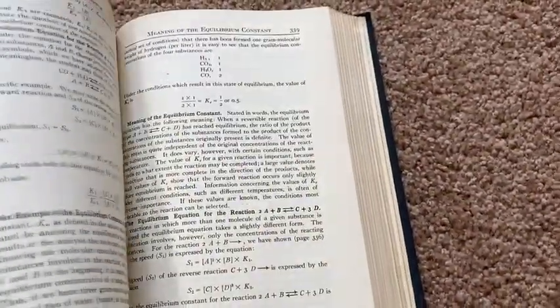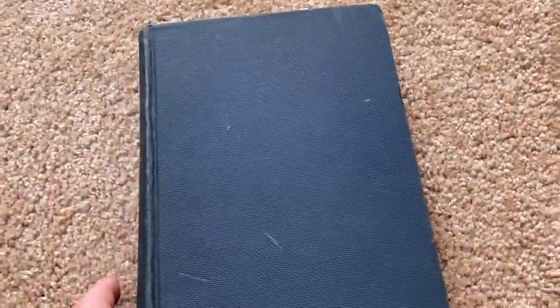So if you're trying to learn chemistry or taking chemistry and you're looking for a different approach, I always think it's fun to get older books like this. Again, this is the one by Briscoe. Good luck.